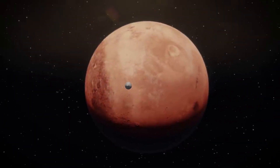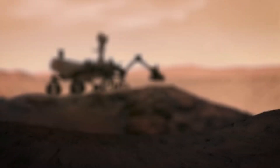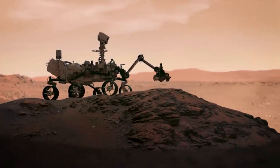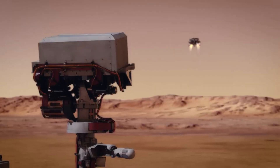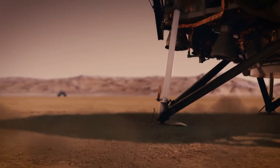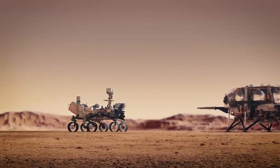As of right now, it has sealed 22 of the 43 sample tubes it brought to Mars and created the Three Forks sample depot where it deposited 10 of these samples. Earlier this year, Perseverance completed one of its biggest milestones with the construction of the first sample depot on another world. This event involved precision planning and navigation to ensure the tubes could be safely recovered in the future by the Mars Sample Return campaign.